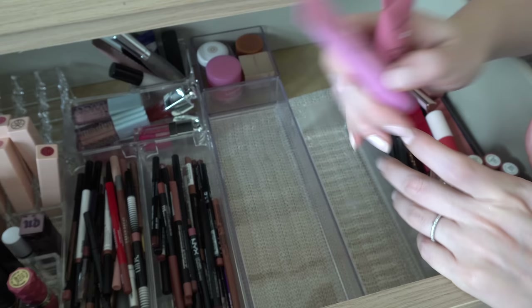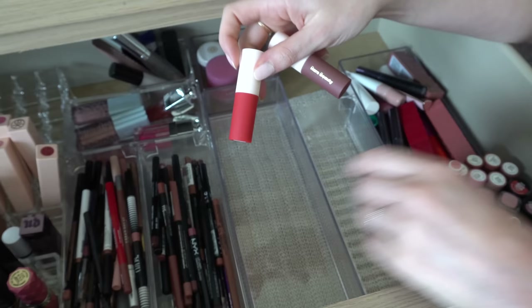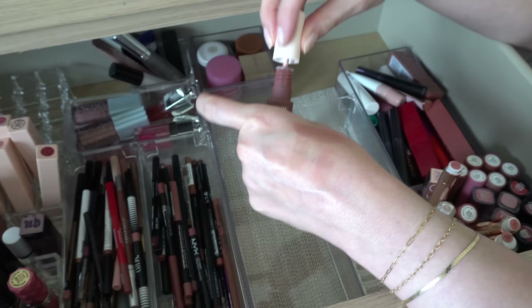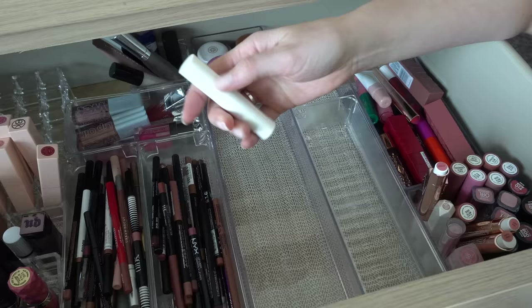I have two mini Rare Beauty Lip Soufflés. One is Inspire, which is the red one — I like this one, it's a really nice red. I don't wear that a ton but I'm gonna keep it. I'm gonna declutter Fearless — I think I got this for free with a Sephora order. It's like a darker plummy purple. I just don't think I'm gonna use that, and I don't really use these lip soufflé type products very often, so I'm gonna declutter that.